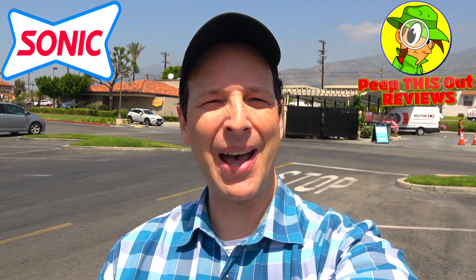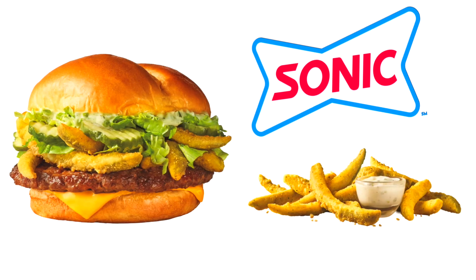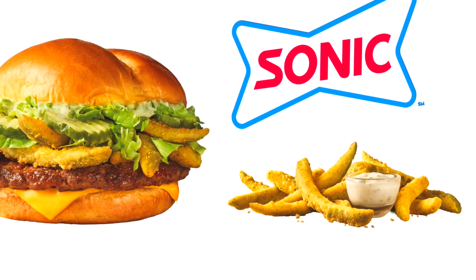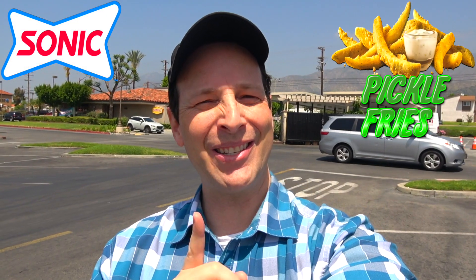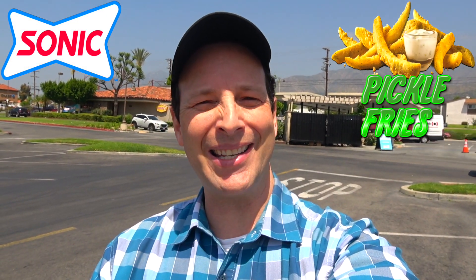What's going on everyone, and welcome or welcome back to the channel — it's Ian K! Today I'm over at Sonic America's Drive-In to check out the sidekick to their all-new Big Dill Cheeseburger. That's right, so stay tuned because I've got the pickle fries up next.